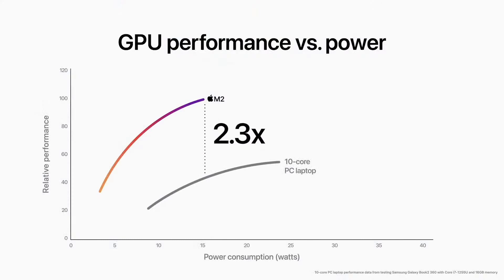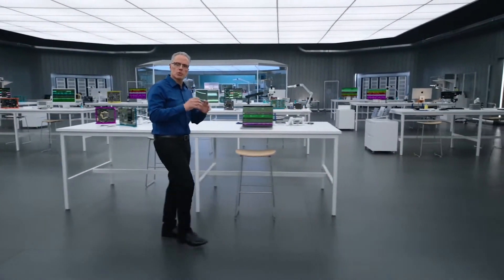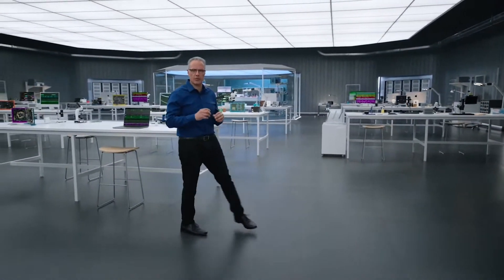And compared to the integrated graphics in the latest PC laptop chip, the GPU in M2 delivers 2.3 times faster performance at the same power level. And M2 delivers the peak performance of the PC chip using just one-fifth of the power. This much higher performance per watt from M2 enables systems to run cool and quiet with exceptional battery life.